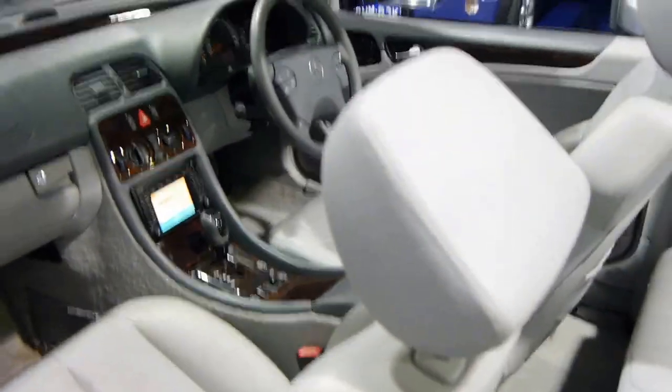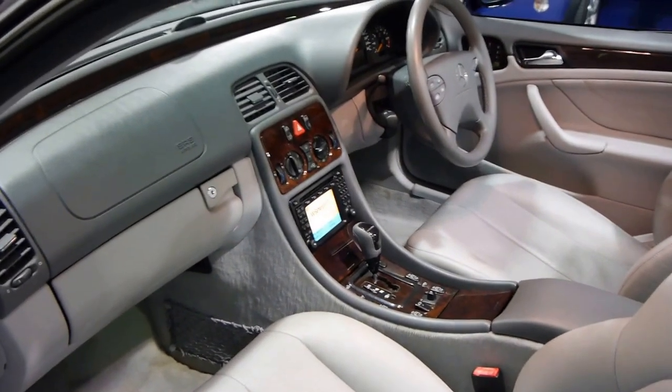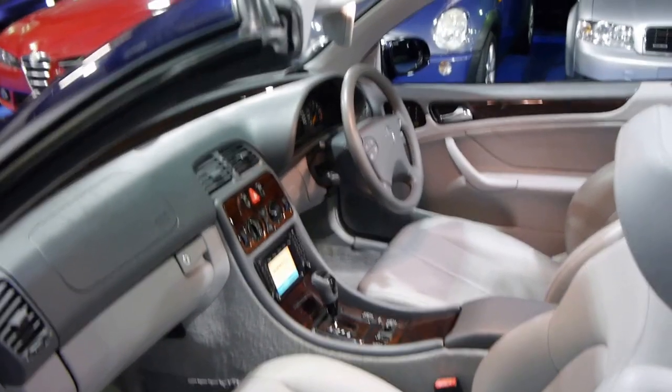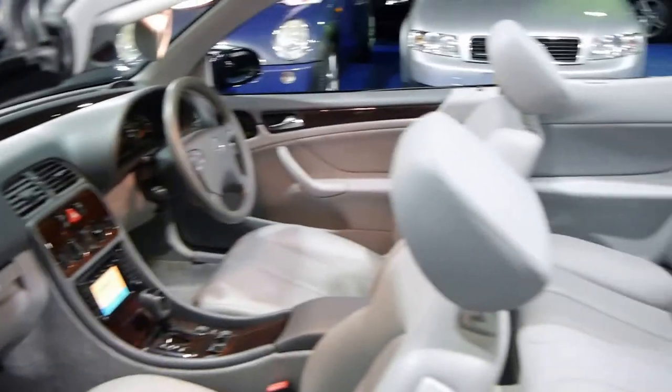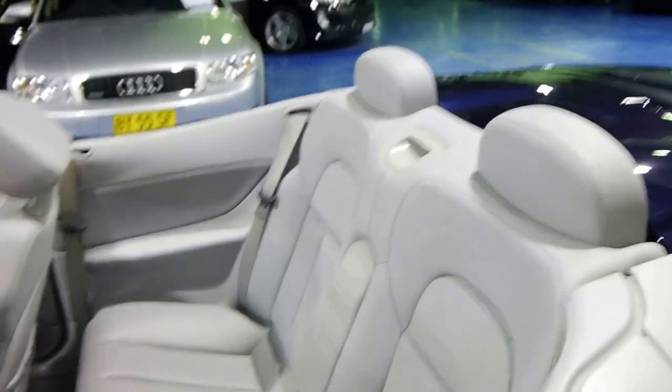If you are looking for a Mercedes-Benz convertible, especially if you're looking for a CLK 320, please come and have a look at this car. You're not going to be disappointed. It's absolutely lovely and I've driven it on several occasions and it drives beautifully.